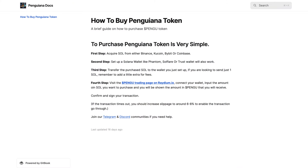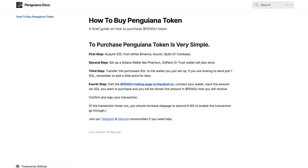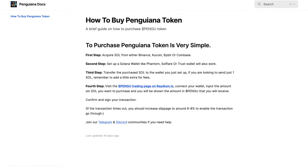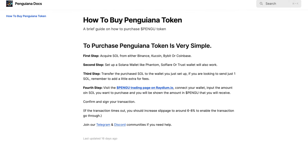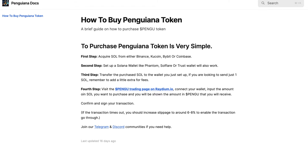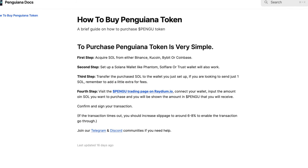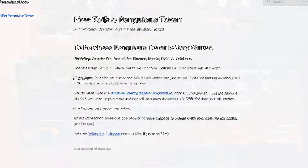As for their how to buy, we're redirected to a document — a brief guide on how to purchase pengu token. First step, acquire SOL from either Binance, KuCoin, Bybit or Coinbase. Second step, set up a Solana wallet like Phantom; Soul Flare or Trust Wallet will also work. Third step, transfer the purchased SOL to the wallet you just set up — if sending just one SOL, remember to add a little extra for fees. Fourth step, visit the pengu trading page on Raydium, connect your wallet, input the amount of SOL you want to purchase, and you will be shown the amount in pengu you will receive. Then confirm and sign your transaction. If the transaction times out, increase slippage to around 6–8% to enable the transaction to go through.